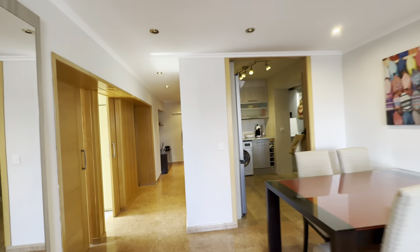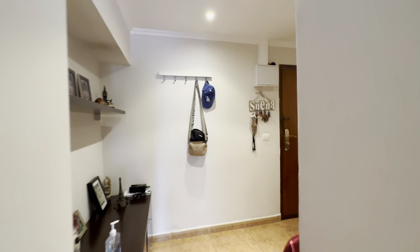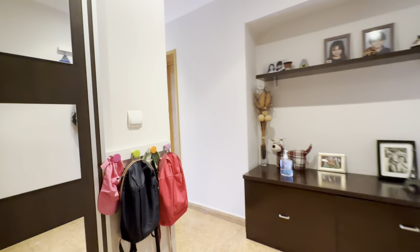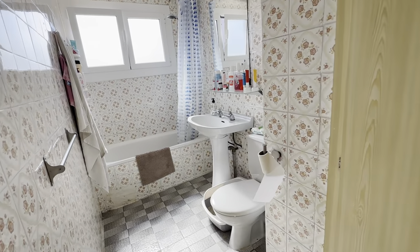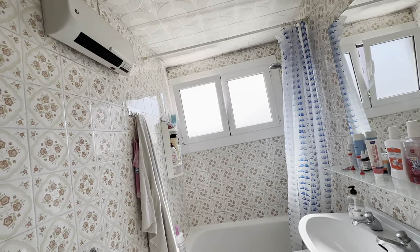Starting with this access, this is the entrance hall. You have this shoe storage over here. And this is the private area and the bathroom itself with the toilet, sink, mirror and shower. There's a heater here too.